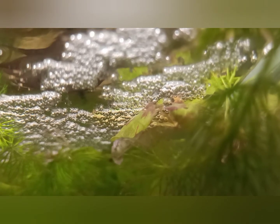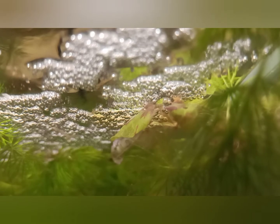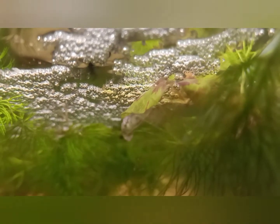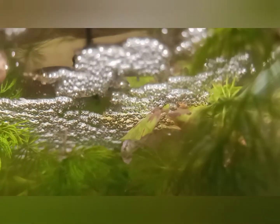Hey everybody, this is our paradise fish babies — our latest batch. They only had a batch a couple of weeks ago, and I popped them into a tank on their own for a break, and they decided to breed again. If you see the little tiny wiggles in there, that is newly hatched fry.